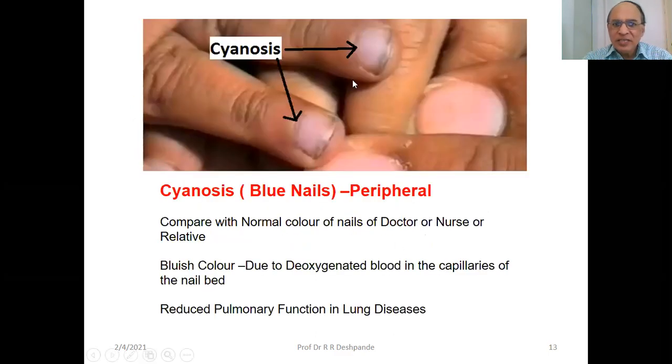Blue nails — this is peripheral cyanosis. If blue color is in the tongue, that is central cyanosis. Compare with the normal color of the nails of the doctor, nurse, or relative. Bluish color is due to deoxygenated blood in the capillaries of the nail bed, and reduced pulmonary function in lung diseases. You must admit the patient when cyanosis is present — do not treat in general medical practice. Oxygen should be given to this patient.